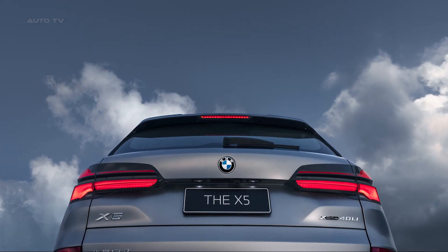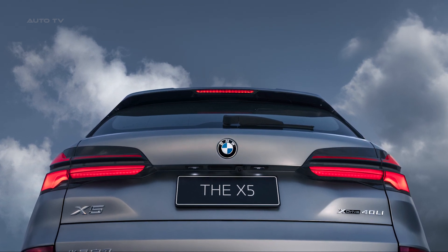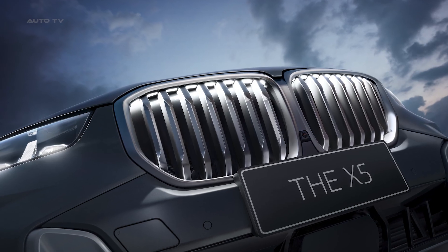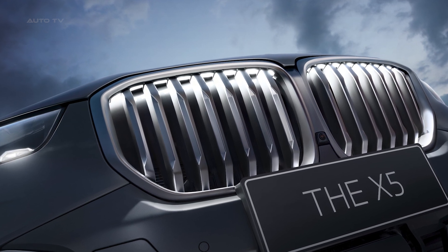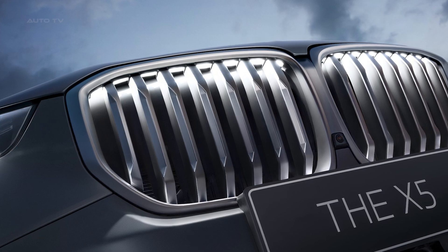The engines available for the new BMW X5 in the Chinese market are part of the new modular generation of BMW Group Efficient Dynamics engines and now incorporate 48-volt mild hybrid technology. Both engines are paired with a new 8-speed Steptronic Sport transmission and standard BMW xDrive intelligent all-wheel drive.